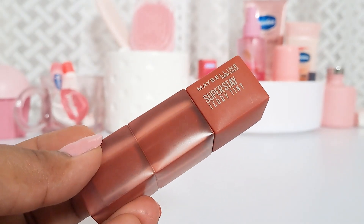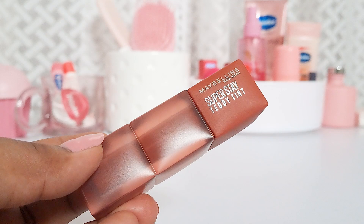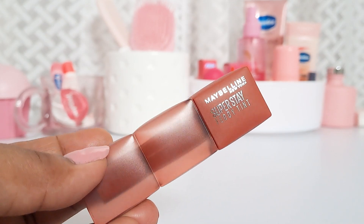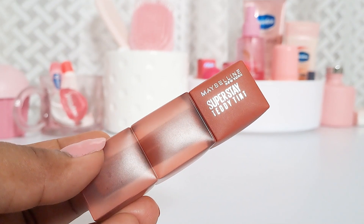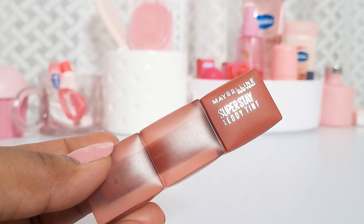Maybelline New York Superstay Teddy Tint. I was seeing this and hearing about it literally everywhere — on ads, on social media — and I had to get it, which I did almost as soon as it was launched. The blurry effect that this lipstick was supposed to give was just calling my name, and I had to try it.